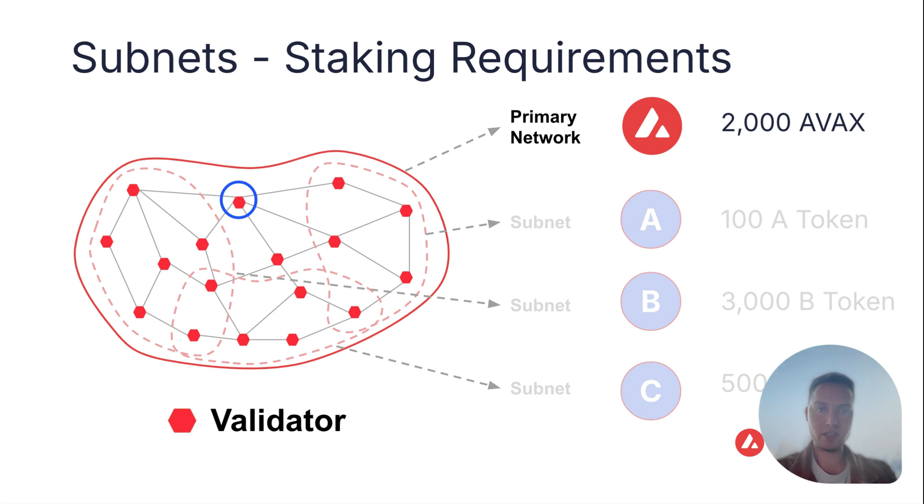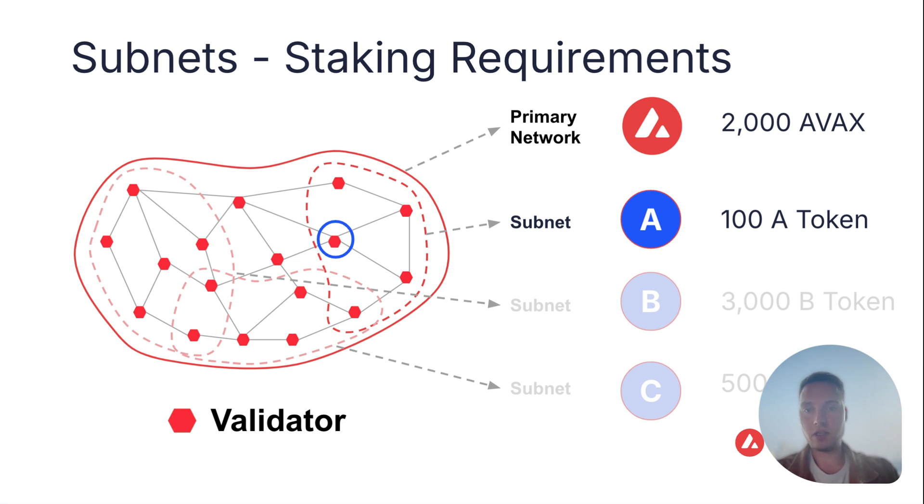For primary network validators, they only have to stake the 2,000 AVAX — they're only validating the primary network. But a subnet A validator will have to fulfill the primary network staking requirement as well as the subnet A staking requirement. This may be quite a huge economic barrier because, assuming a price of $20 per AVAX, that is $40,000 worth of AVAX for a single validator to be able to validate subnet A.